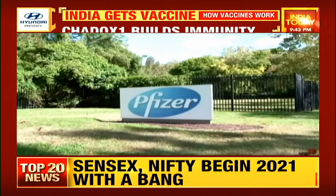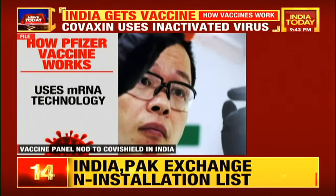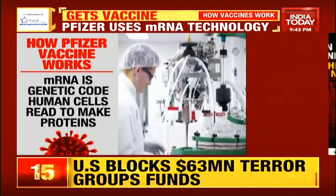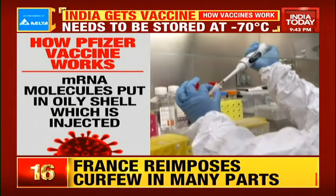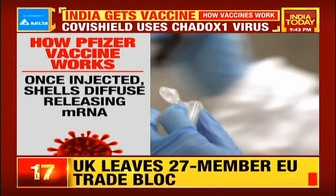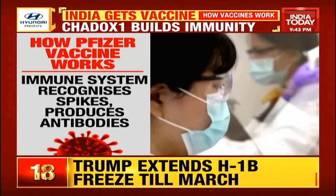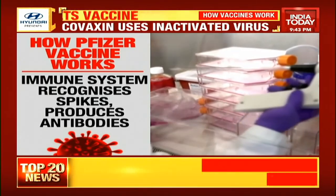The vaccine developed by Pfizer-BioNTech uses a modern technique never used before — messenger RNA, or mRNA, technology. The mRNA is a genetic code that human cells read to make proteins. In the Pfizer vaccine, the mRNA molecules are put in an oily shell which is injected. Once injected, the shell diffuses, releasing the mRNA. Human cells read these genetic sequences and build spike protein, and the immune system recognizes these spikes and produces antibodies that destroy the coronavirus when an actual infection happens.